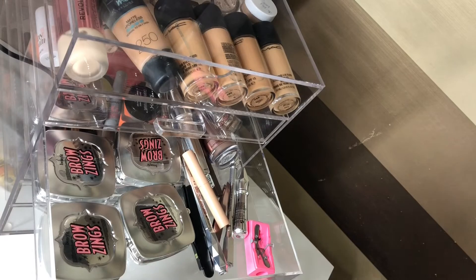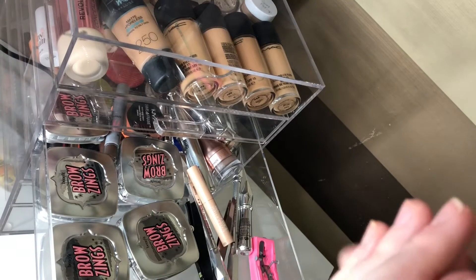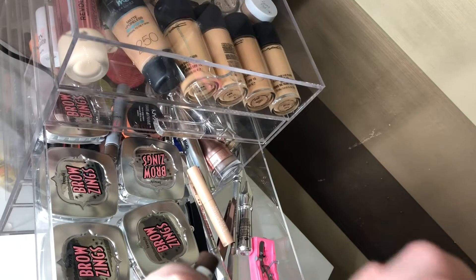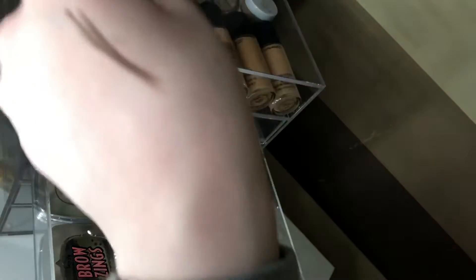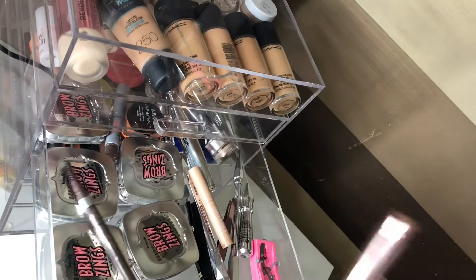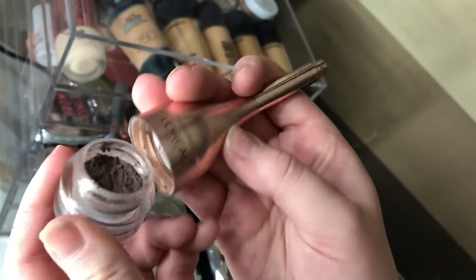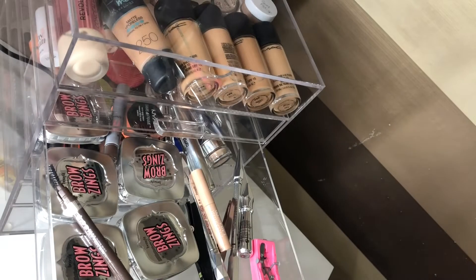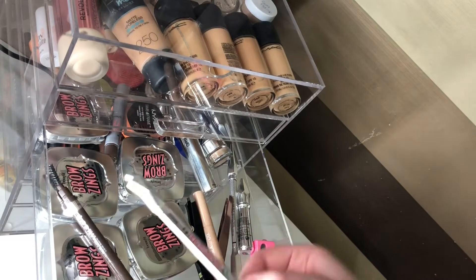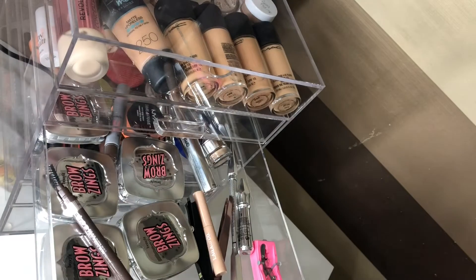Next category is brows. I'm going to swatch some of these to see what I'm thinking because some of them are a little bit too dark for my hair at the moment. I don't use this very often but I might give it another go. This is the L'Oreal Paradise Brow Pomade and the Goof Brow Brow Pencil as well.